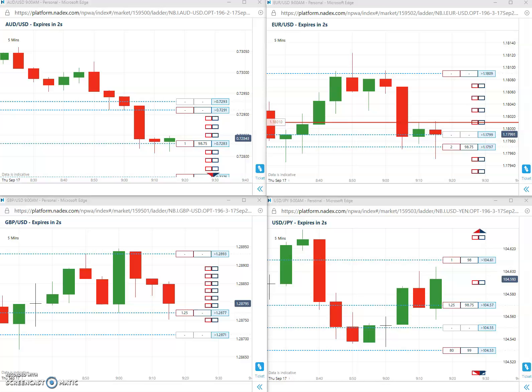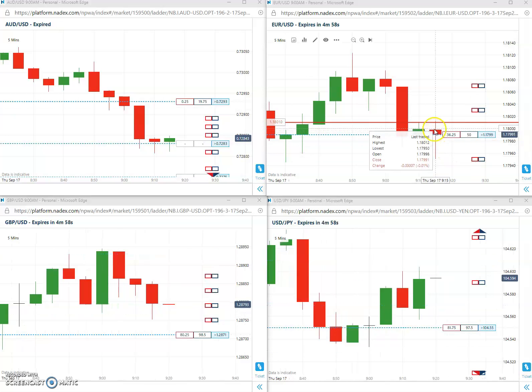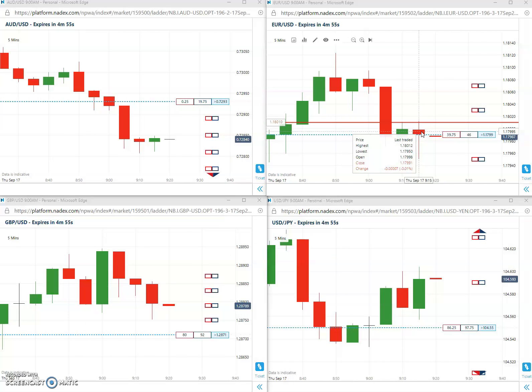Very nice. All right, very nice trade. Another win for this Thursday. We'll be back tomorrow, Friday, for our next first trade of the day.